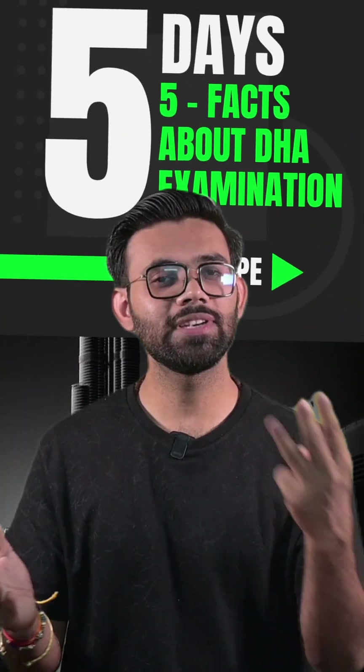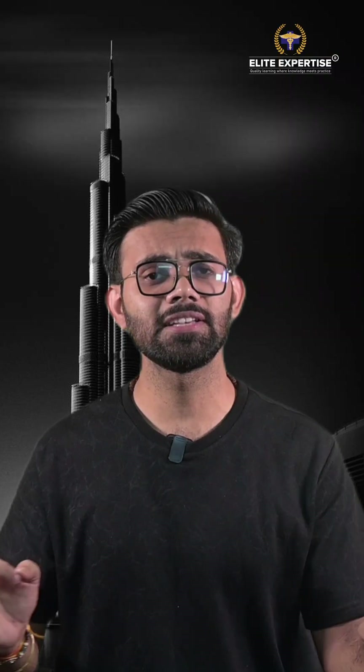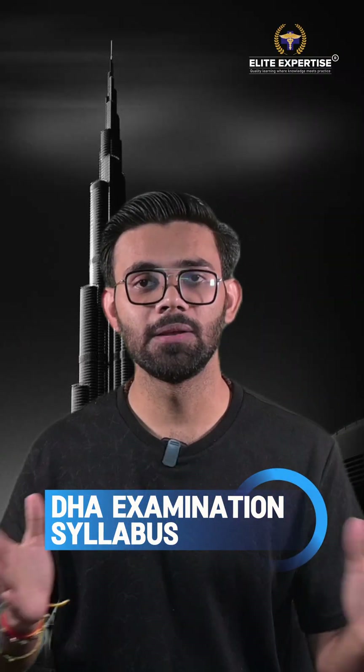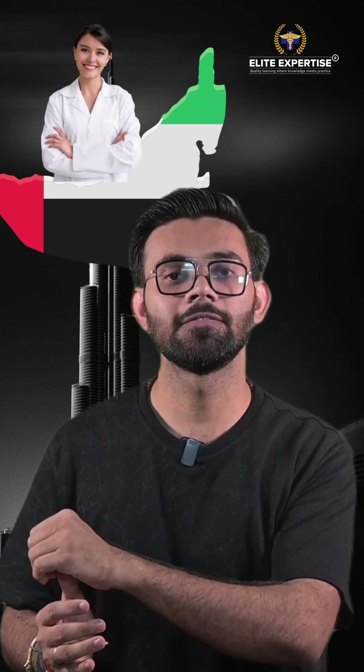Preparing for this syllabus can help you land in Dubai. Welcome to Day 3 of 5 Days, 5 DHA Pacts. Today in this video we will discuss about the DHA examination syllabus that can help you land in Dubai and work as a pharmacist there. Let's begin.